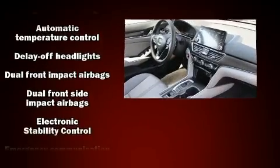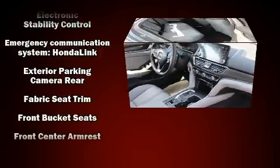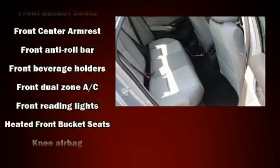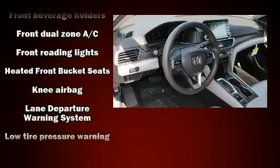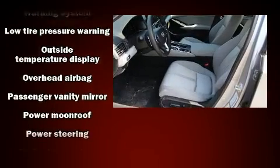Honda also prioritized safety and security with features such as head curtain airbags, front side impact airbags, traction control, brake assist, a security system, an emergency communication system, and four-wheel disc brakes with ABS.